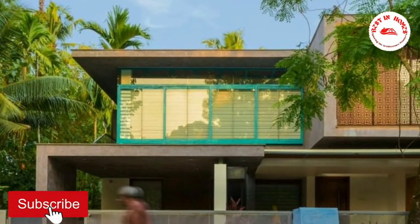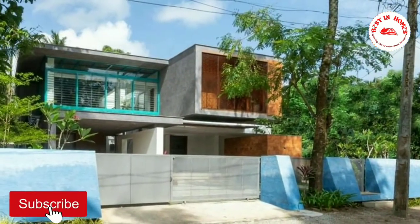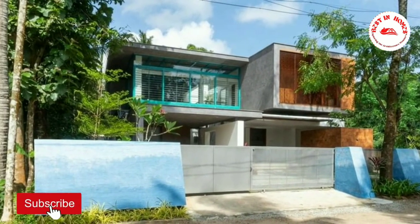If you like this home, don't forget to like this video. For more videos, please subscribe our channel. Please check the description for more details of this home.